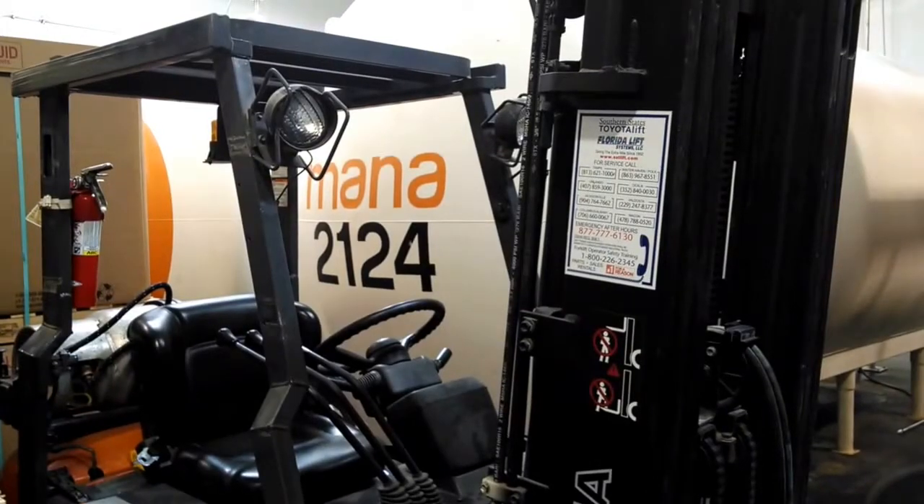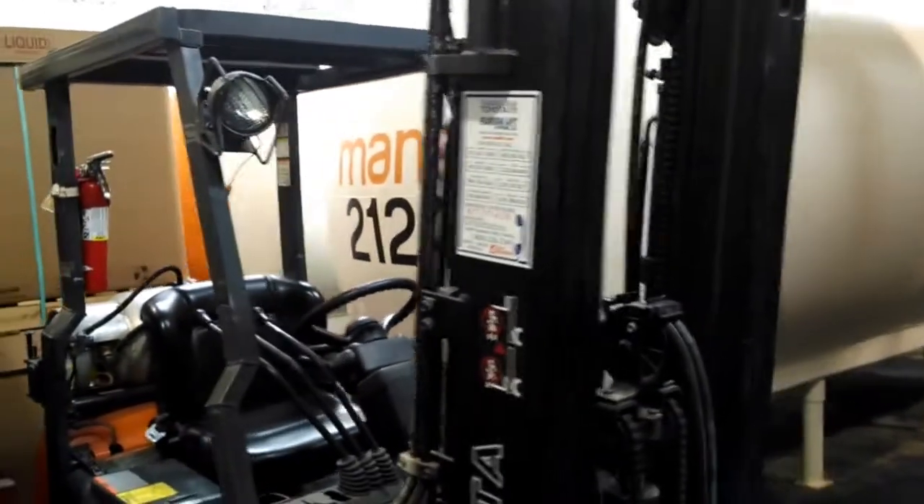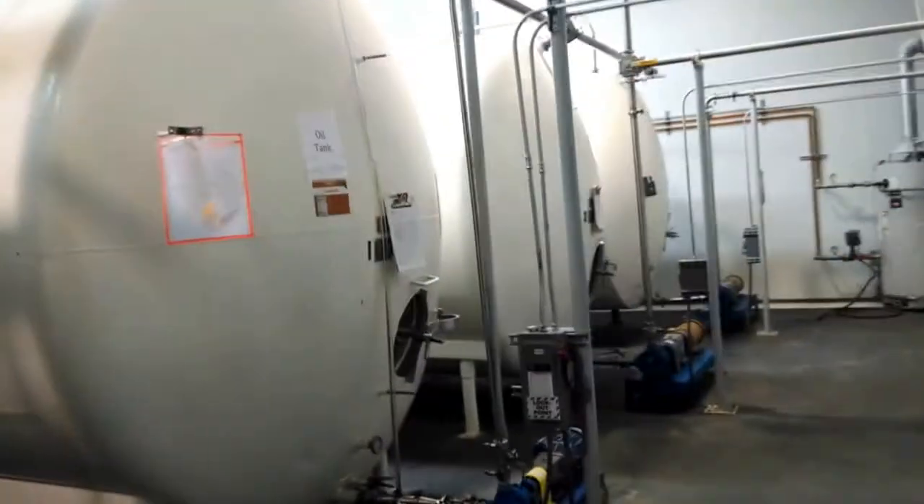Here in this factory, these are giant tanks of peanut butter. You can see that number 2,124 — that's how many children are able to be treated with RUTF every time we fill one of those big containers of peanut butter.